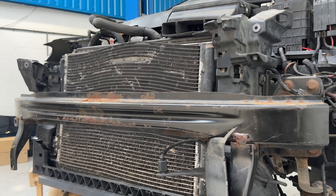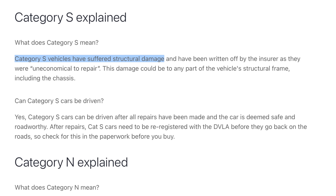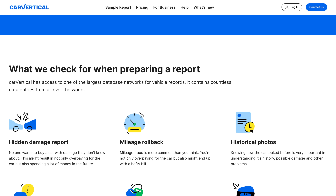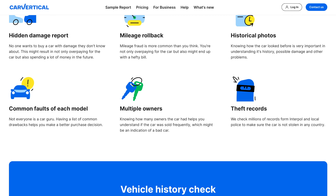The plan for today is to essentially remedy the destroyed front end with a mix of new and used parts. The damage isn't as bad as it looks - the chassis is straight despite the car being classified as a Category S insurance write-off, which normally means structural damage. I did actually confirm this on a report from Car Vertical before buying it.